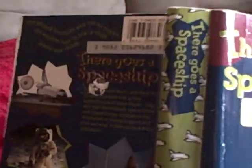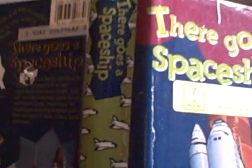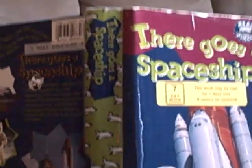Okay, that was There Goes the Spaceship. This can also be found on the DVD Real Wheels High Speed Adventures. I would definitely recommend this — it's very informative and a little funny too. So, until next time, this is Video Review Chris saying... Thanks for watching.